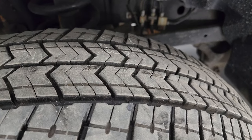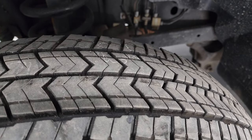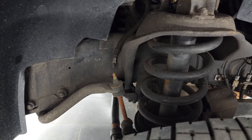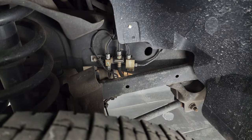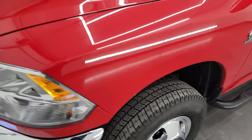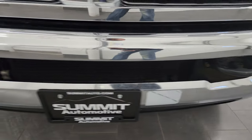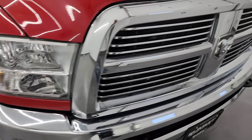I would say these tires have about 70 to 80 percent of the tread left on them. Frame and underbody is in really nice shape — very little to no corrosion. You can always look at the brake lines on these Rams to get an idea of the corrosion level; this one looks really good. Front bumper is in nice shape — I didn't see any major dents or dings on there.